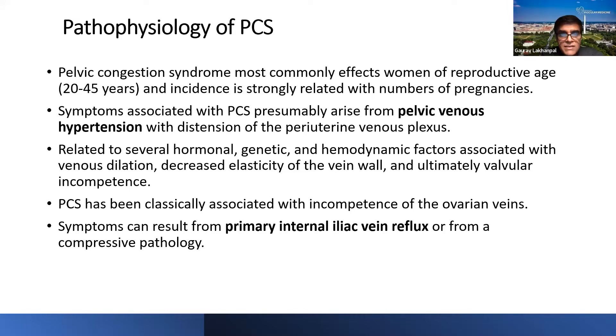The symptoms associated with PCS presumably arise from pelvic venous hypertension with distension of the periuterine venous plexus — similar to venous hypertension in the lower extremities causing varicose vein symptoms. It's essentially developing varicose veins in the pelvic area, causing increased pressure in the pelvic veins and symptom manifestation of PCS. We've now added the obstructive component to this etiology, which we'll discuss going forward.